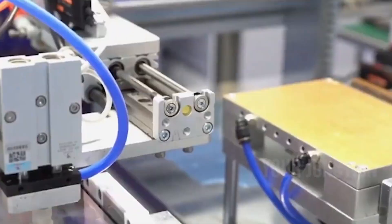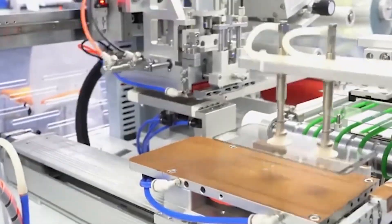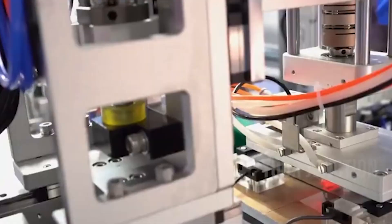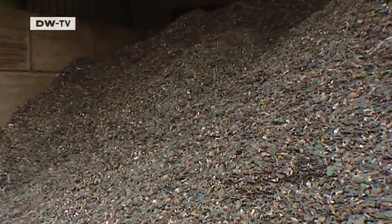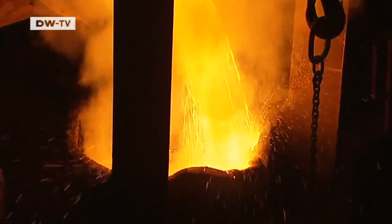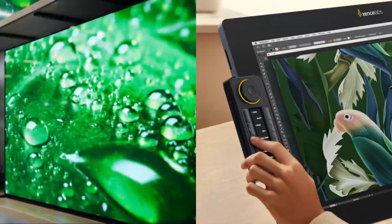Glass casings, which are common in newer smartphones, are trickier. Unlike regular glass, phone glass is chemically treated to make it stronger, which means it needs to be processed differently. These pieces are sent to high-temperature furnaces where they get melted and purified. The recycled glass is then used to create new phone screens, tablet displays, or other electronics.